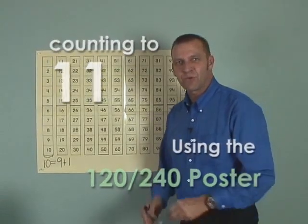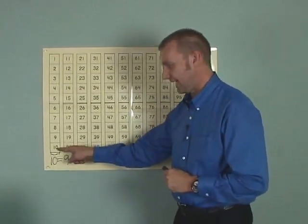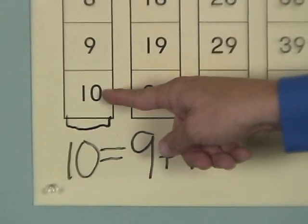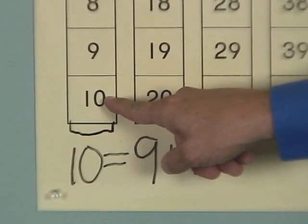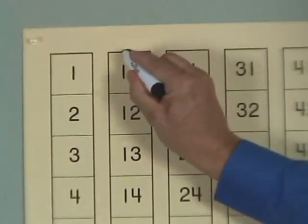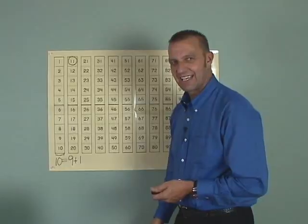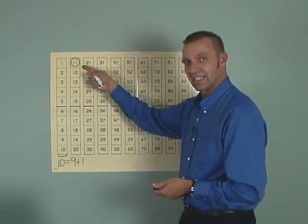Boys and girls, today we're going to count one more number onto ten. If we add one to ten, what do we get? Let's come up here to the top and circle eleven. Can you say that with me, boys and girls? Eleven.